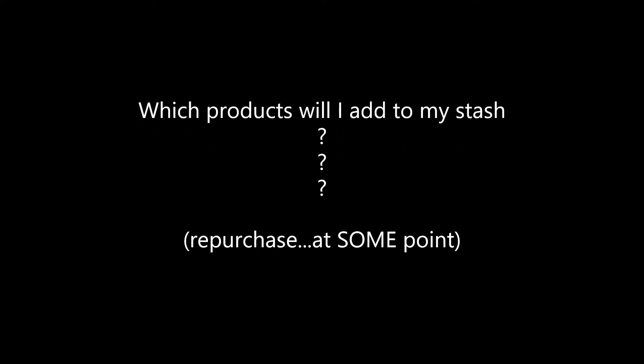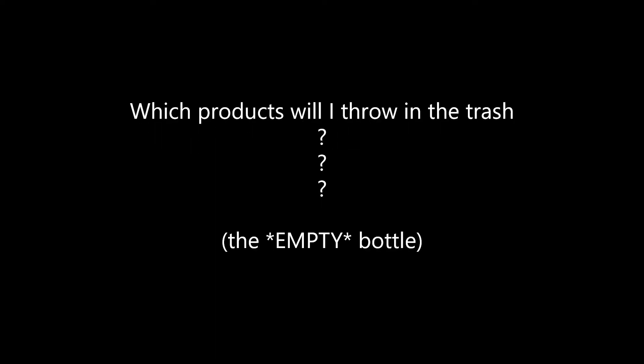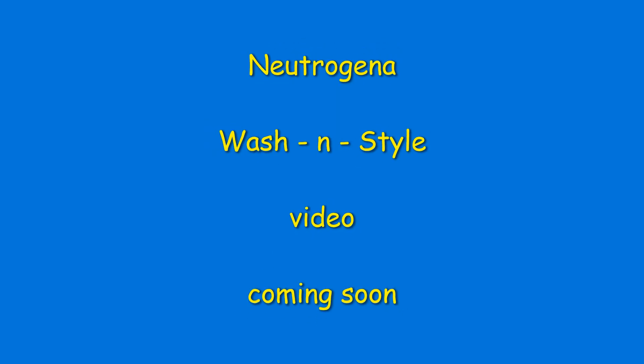So which of these products do you think I'm going to add to my stash or repurchase? And which ones do you think I'm going to throw in the trash? Now, we're talking about the empty bottle — after I use everything — because we're not trying to waste anything. Please stay tuned; there will be a Neutrogena wash and style video coming soon. I hope you enjoyed this video. Thank you for watching, and until next time, remember: judge products, not people.